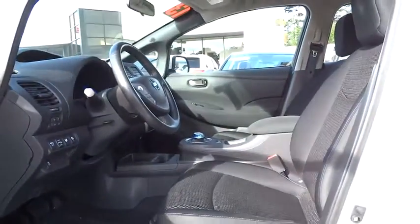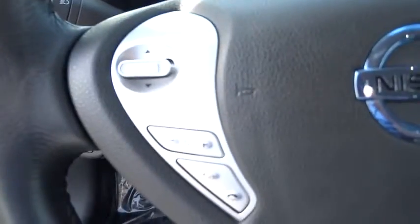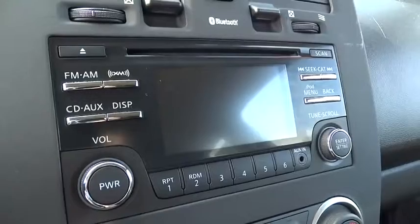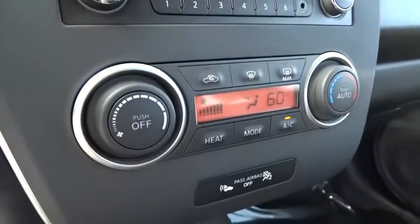Driver airbag, adjustable steering wheel, power steering, keyless start, four-wheel disc brakes, AM-FM stereo radio, FWD, climate control, rear defrost, child safety locks, trip computer, and bucket seats.